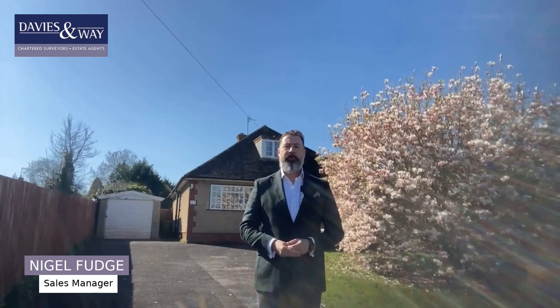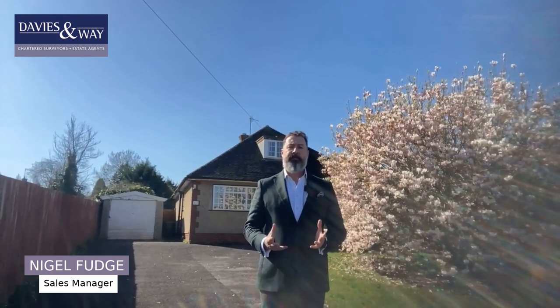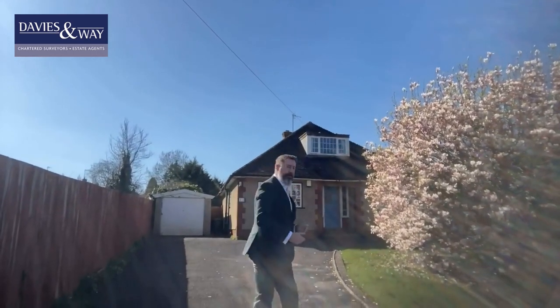Welcome to 47 Manor Road here in the village of Saltford. This detached dormer bungalow, built in the 1950s, has come into the marketplace. It's being offered without an onward chain and does need a series of updating, but it's on just over 0.2 of an acre of grounds, so there's plenty of scope here to develop and extend. Please join me — let's go and see what's on offer here.